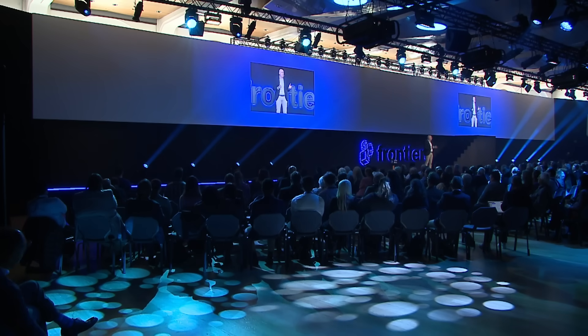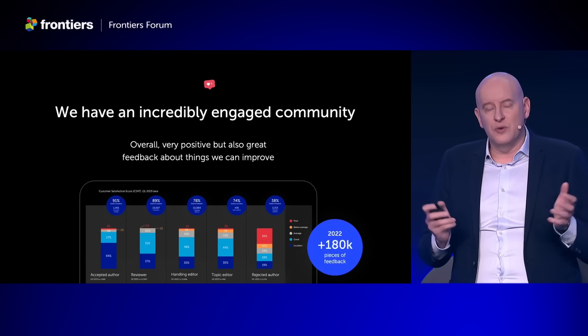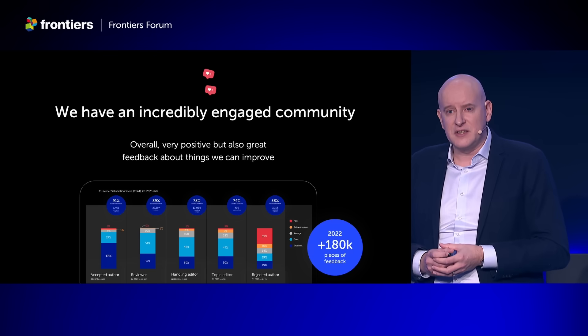These are the three key areas I wanted to talk about. But there is a different perspective that I think is really important to share — about how we actually built this platform — because it wouldn't be possible without such an engaged community as ours. Last year we received over 180,000 individual feedback items, through personal conversations at events like this, through surveys, through our website, and by email.